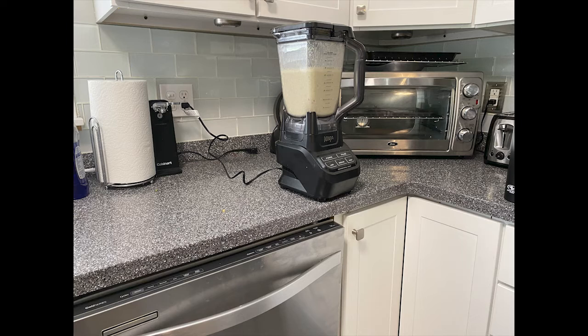Another thing is cords — it could be with blenders, fryers, whatever. Make sure they're back away from the end of the counter, making sure we're keeping those neat and tidy.